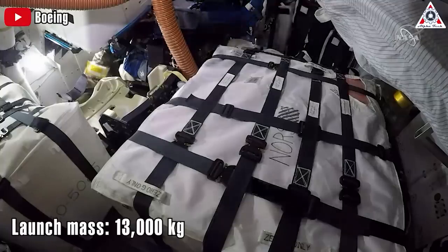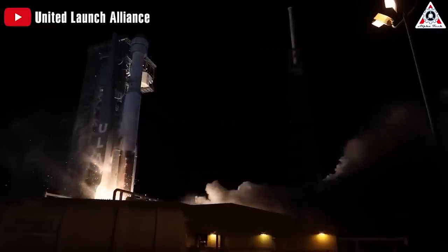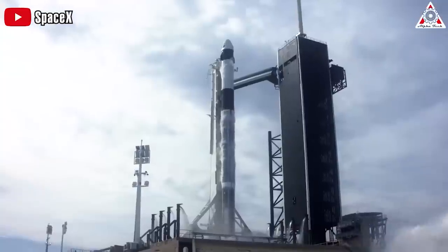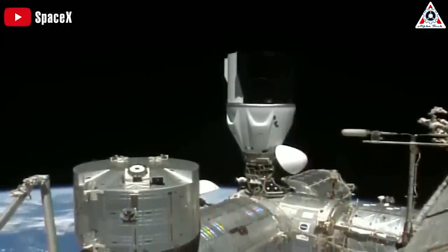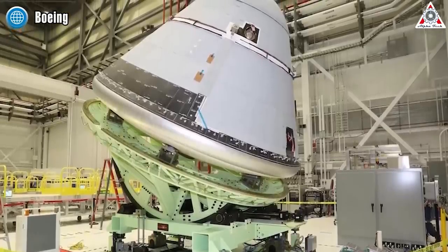With 13,000 kilograms of launch mass, Starliner stands out with its modern features and large crew capacity. And while that looks good on paper, the reality is starkly different. If NASA's endgame is to combine SpaceX's Crew Dragon and Boeing's Starliner to realize their dreams of space exploration, they're in for a disappointment. It's safe to say that Crew Dragon is the fire extinguisher of NASA's money-burning woes caused by Starliner over the last six years.